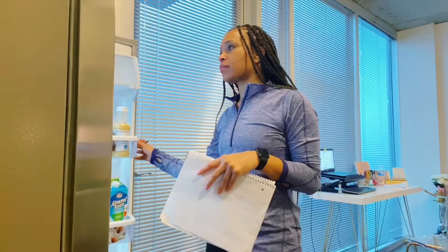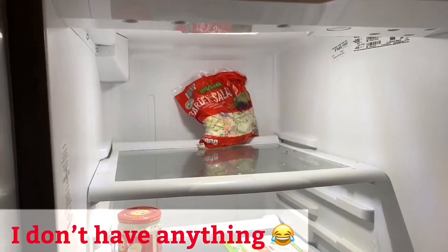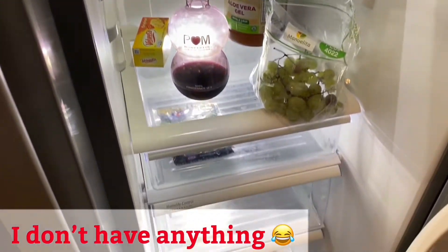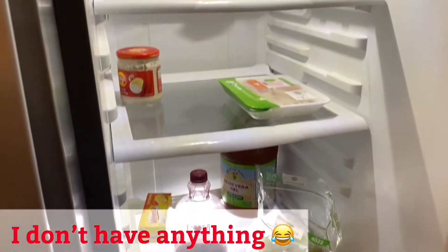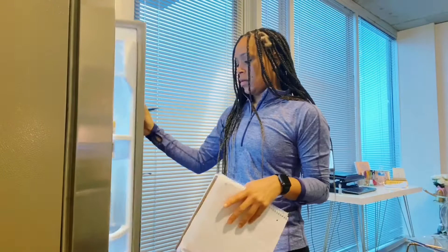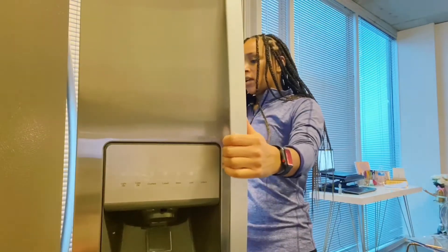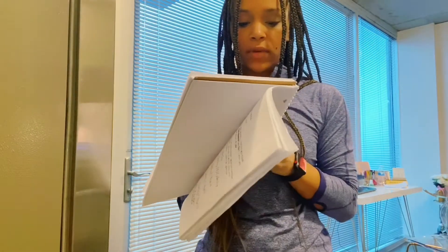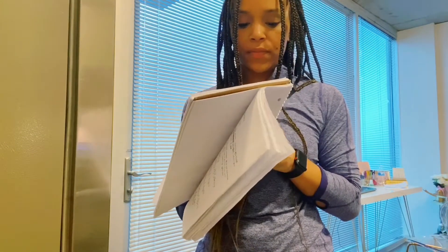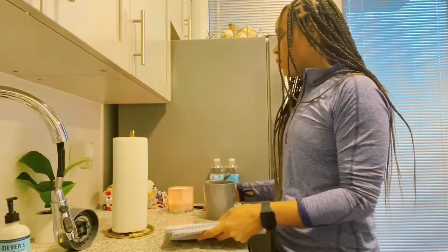I'm going to start off with the refrigerator and see what I have. Here's my refrigerator — it is pretty empty. That freezer is pretty much empty too. In my freezer I have two chicken breasts and then one beef. I do have bread.